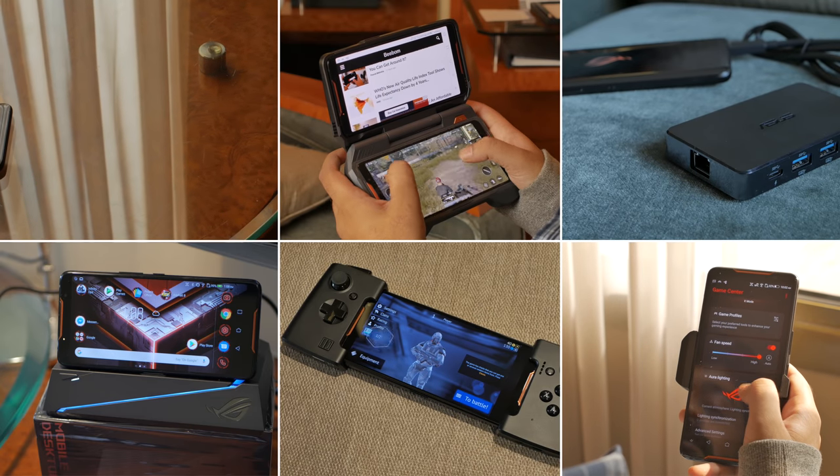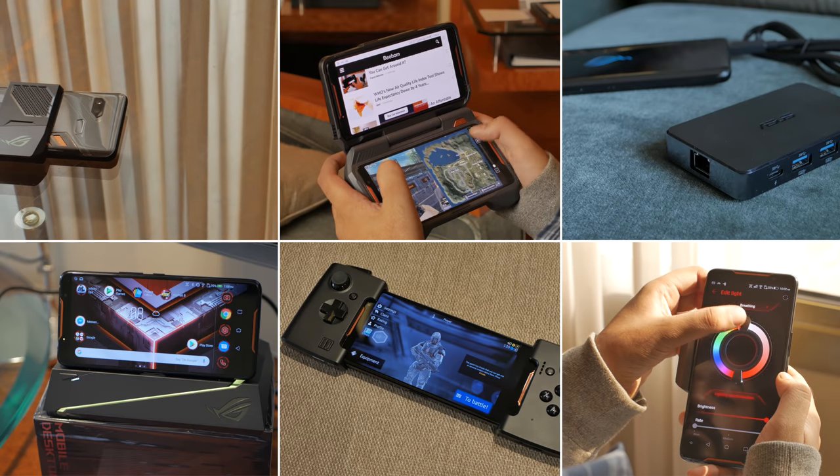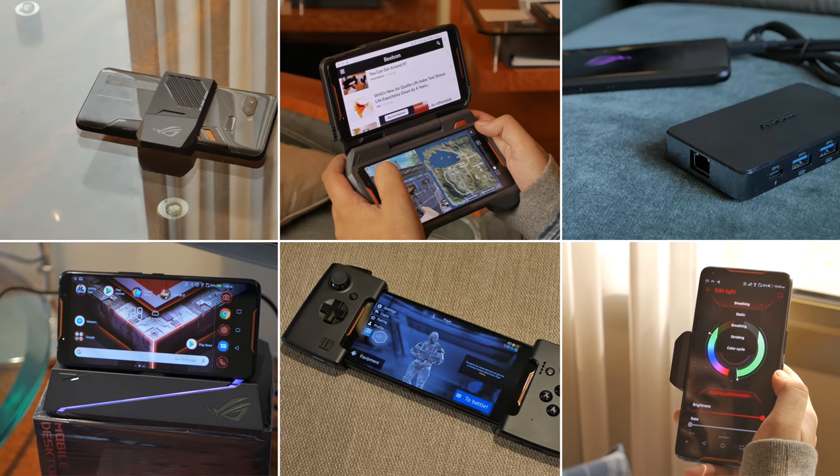The ASUS ROG Phone is here and it comes with a bunch of exciting and super cool features in tow. There's RGB lighting, cooling fans and a lot more. Here are some amazing features of the ROG Phone in action.